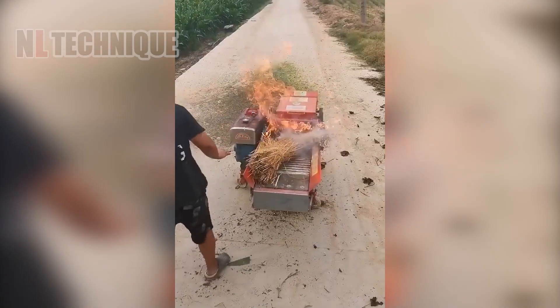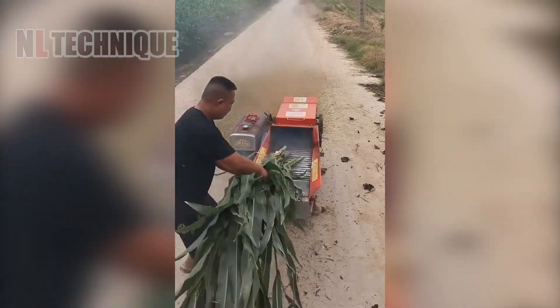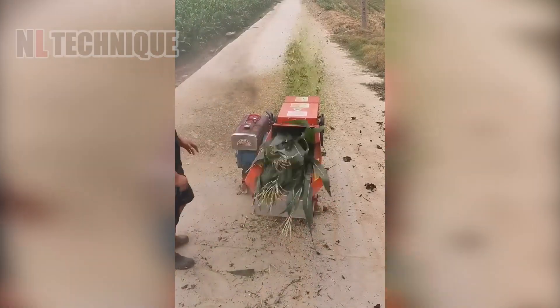This agricultural grass shredder processes hay and grass into livestock feed, enriches soil and composts organic matter. It withstands heat during combustion for versatile recycling and energy production.